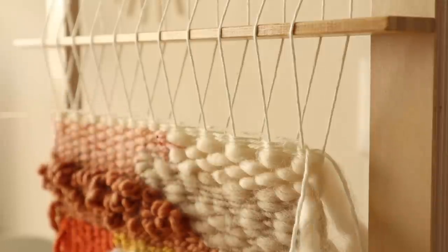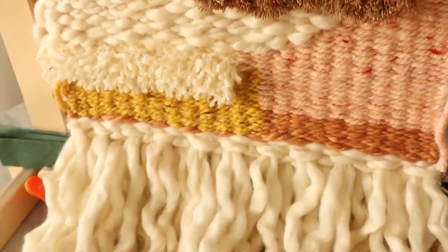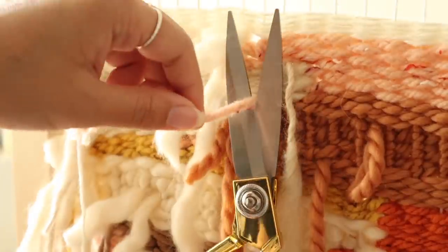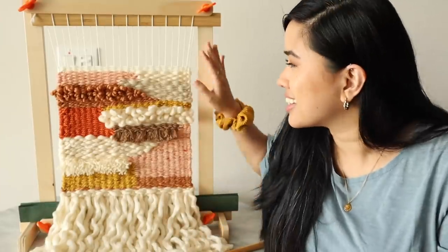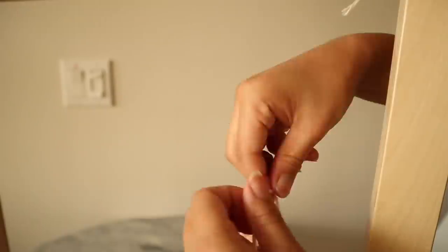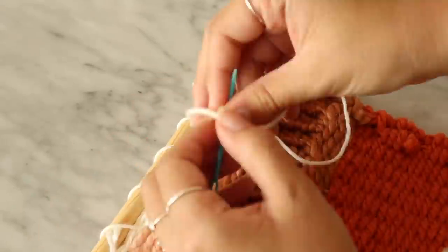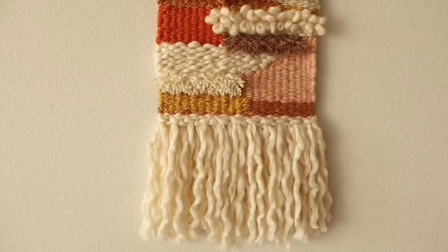I was really happy with the pattern at that point, so I stopped before getting to the top — you can totally choose how large or small you want your hanging to be. I flipped it over to the back side to clean up all the loose ends, using a yarn needle to weave each end through a couple of rows downward and snipping it. For the raya loops, I just knotted those up and snipped off the ends. I finished the weaving and it looks so cute and fluffy — I'm obsessed. Then I cut it off the loom, knotted the top and bottom pieces across one by one, and put it on a dowel rod.